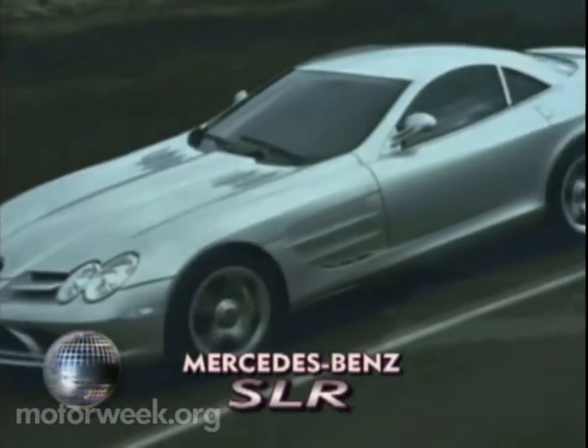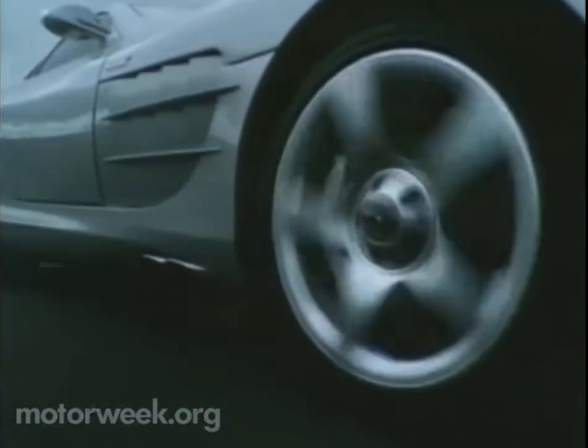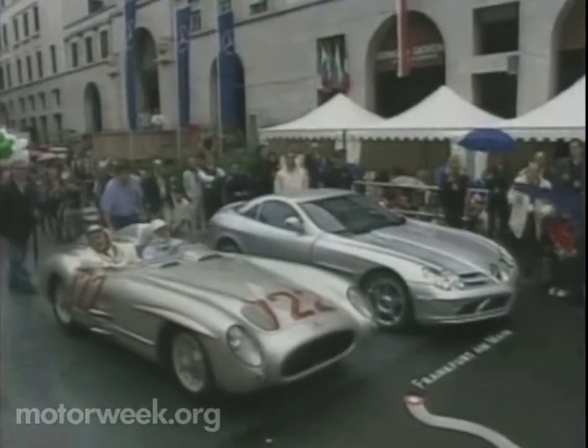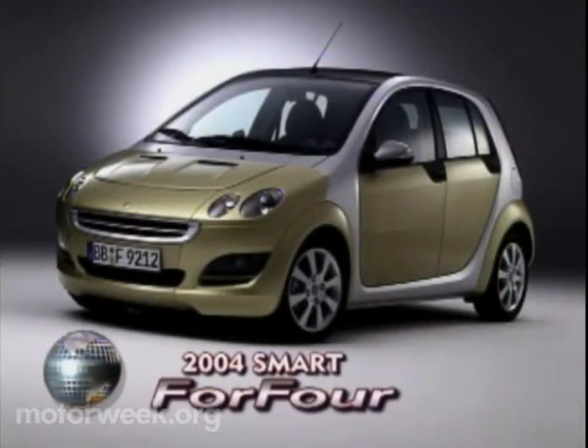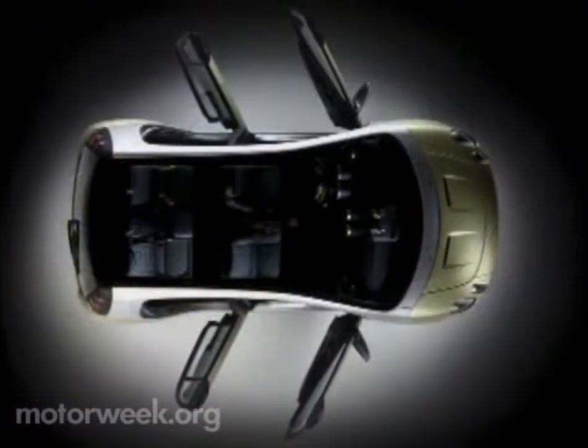Case in point, the long-nose SLR. This 200-mile-per-hour supercar was co-developed with Formula One builder McLaren to celebrate Mercedes' racing heritage. But this company can also make a big statement in small cars. The new Smart 4-4 not only has four doors, but it could be the basis for a small U.S.-bound utility.